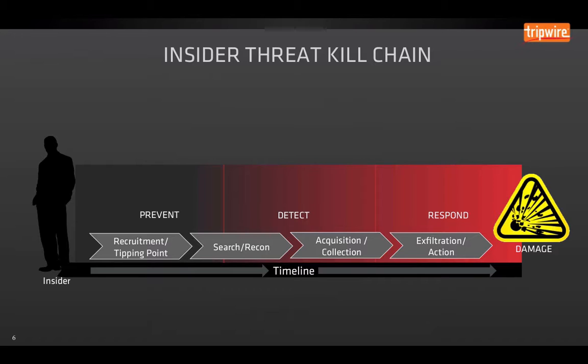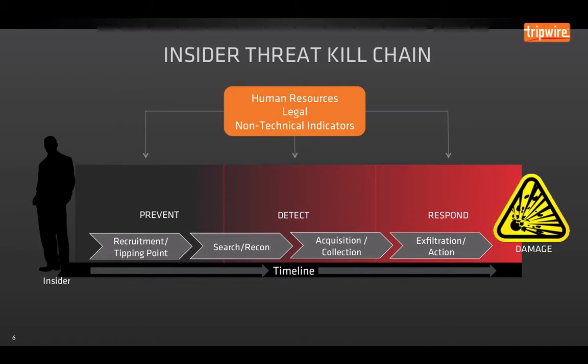They're going to initiate search and recon — actually start looking at what information they have access to, how they can get access to additional information, and what servers they can cause damage to. Then they start collecting that information. Then we move into the exfiltration phase. There are very early indicators that are non-technical, usually on the human resource and legal side. If someone's leaving within the next two weeks or has had HR issues, or maybe got passed over for a promotion — those are all indicators of risk.